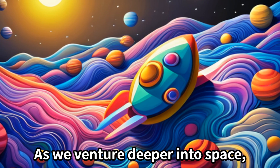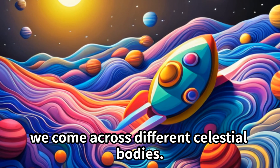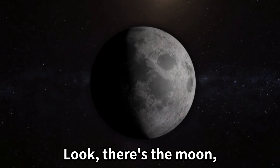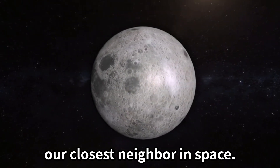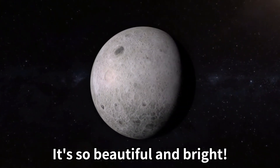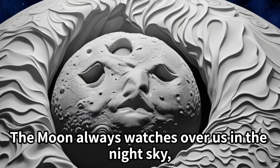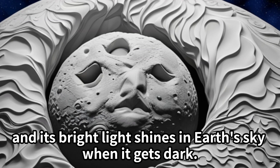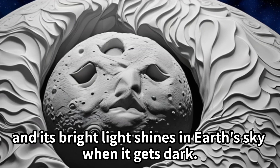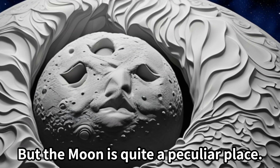As we venture deeper into space, we come across different celestial bodies. Look — there's the Moon, our closest neighbor in space. It's so beautiful and bright. The Moon always watches over us in the night sky, and its bright light shines on Earth when it gets dark.